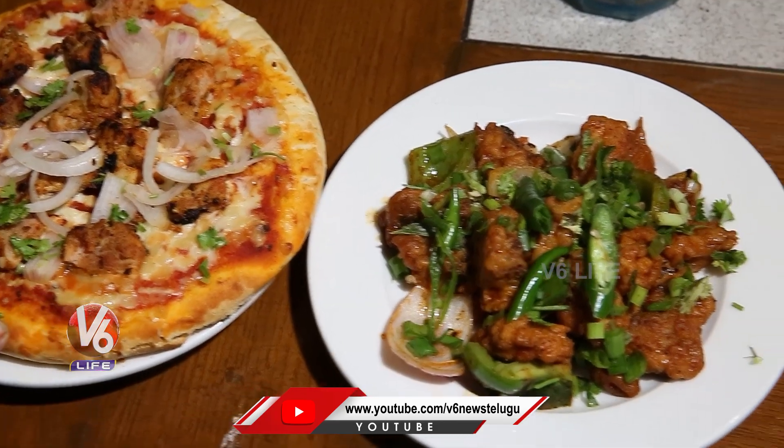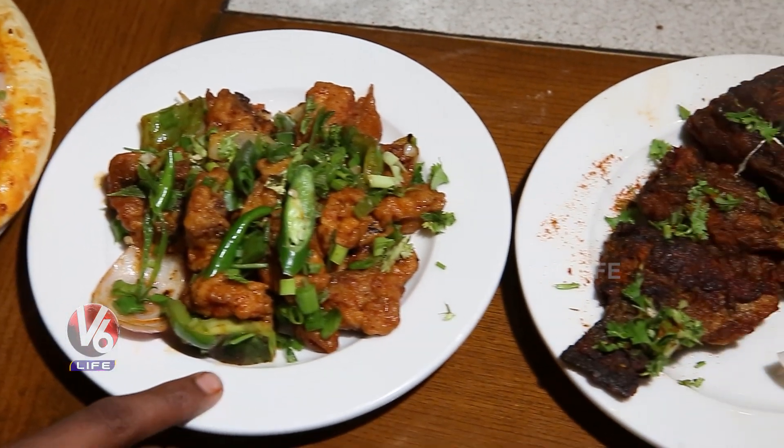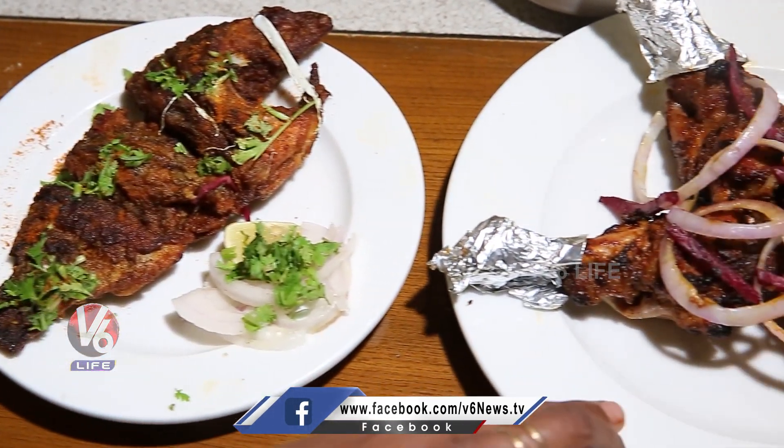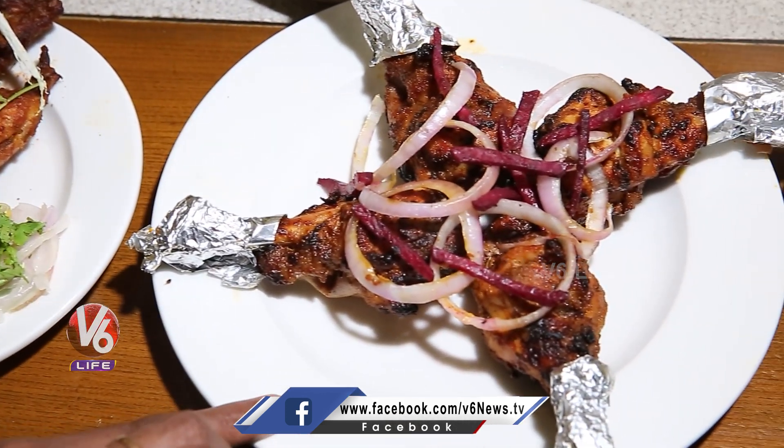This is the chicken pizza, this one is chili fish, this one is tawa fish fry, and this one is chicken tangri.